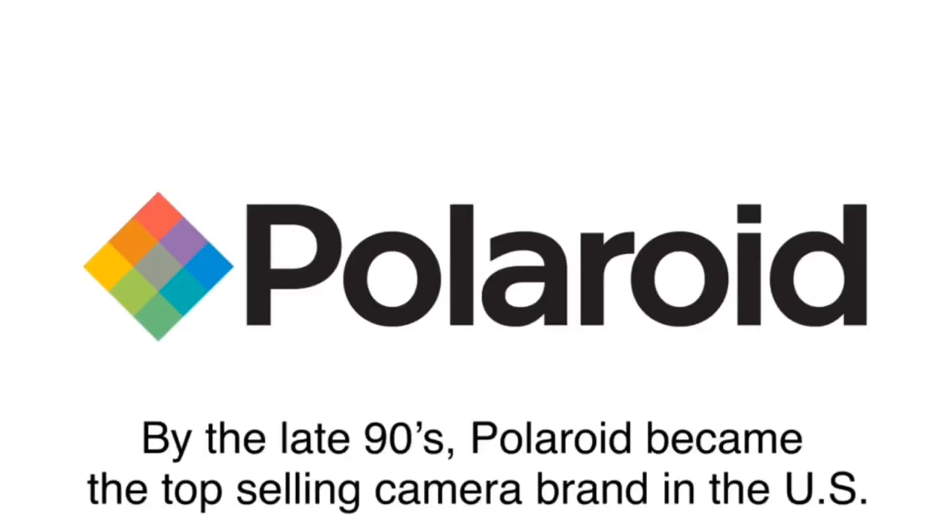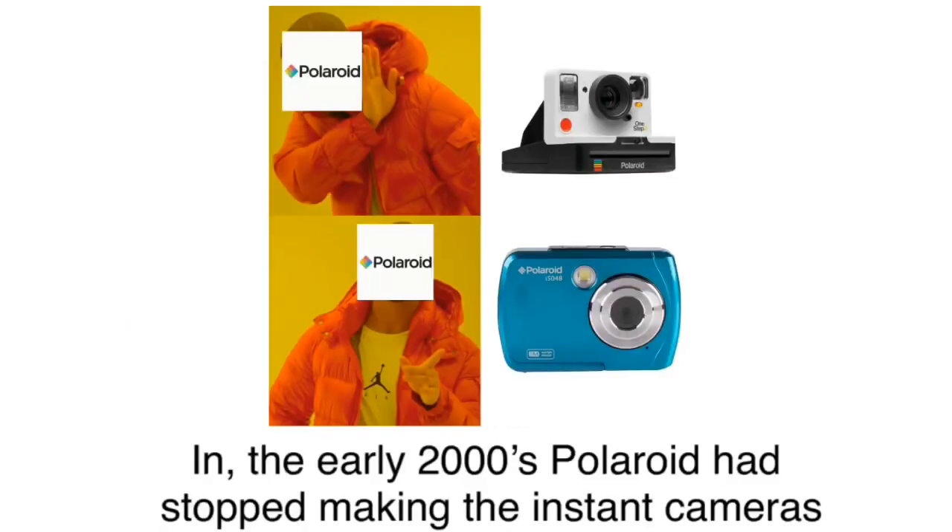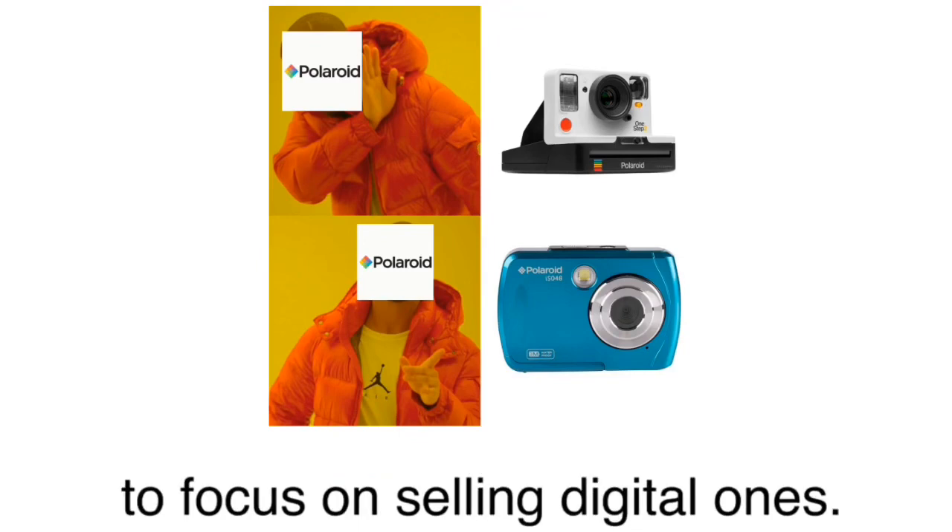By the late 90s, Polaroid became the top-selling camera brand in the U.S. But in the early 2000s, Polaroid stopped making instant cameras to focus on selling digital ones.